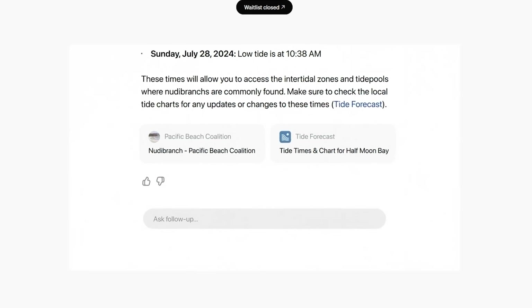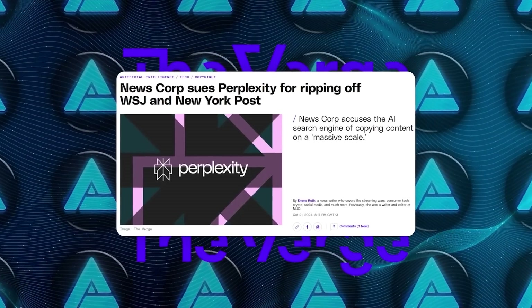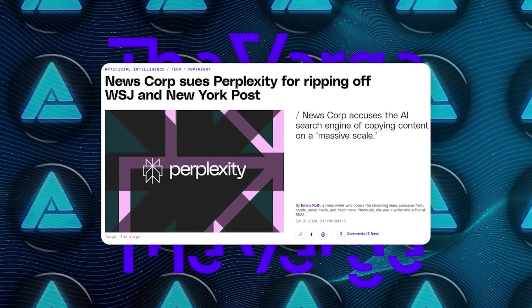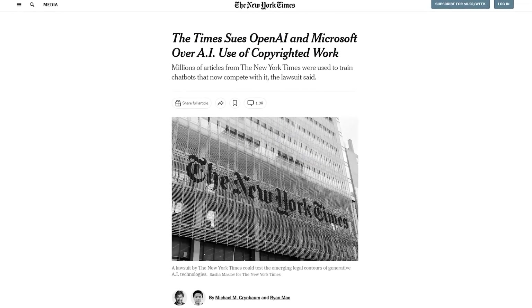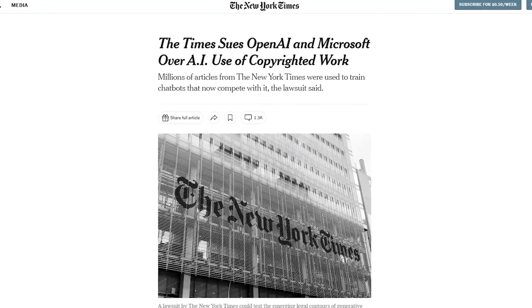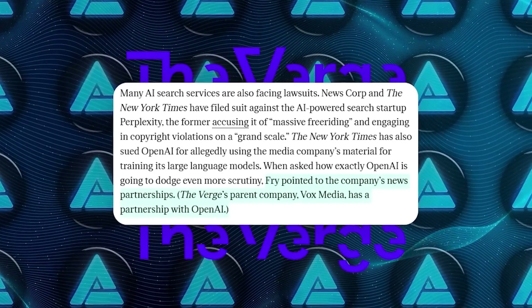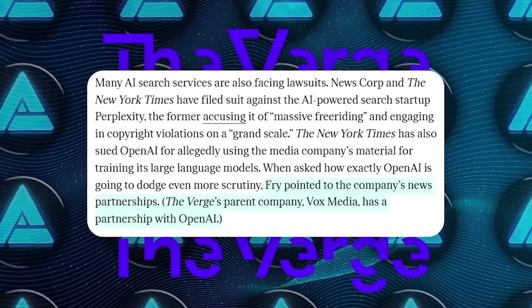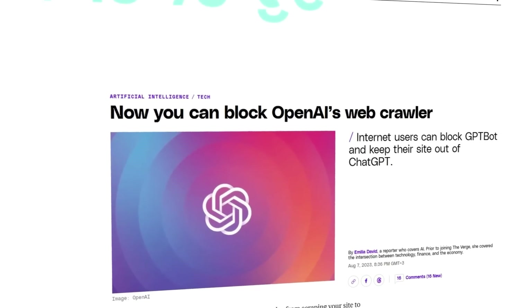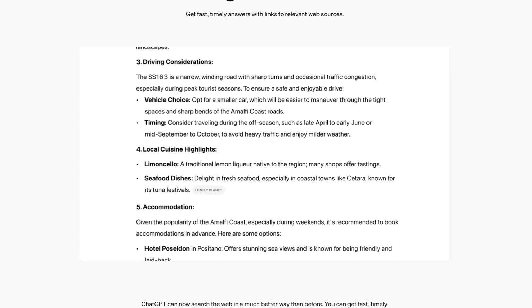There's already some controversy brewing. News Corp and the New York Times are in lawsuits with Perplexity, another AI search tool, over copyright claims, and the Times is actually suing OpenAI for allegedly using their material to train ChatGPT. But OpenAI seems ready for this — Fry mentioned that OpenAI is working closely with media partners to make sure content is used responsibly.